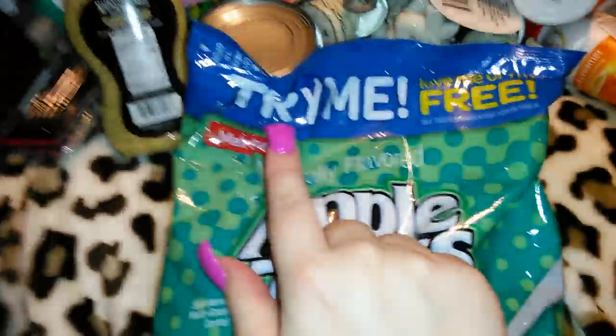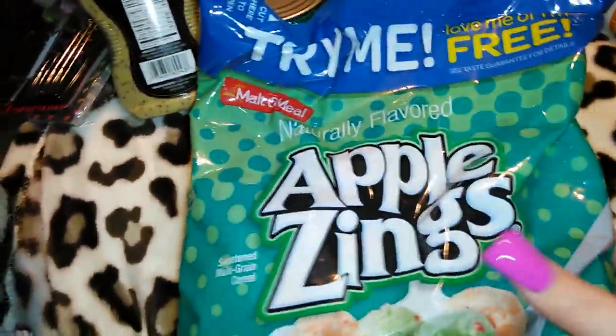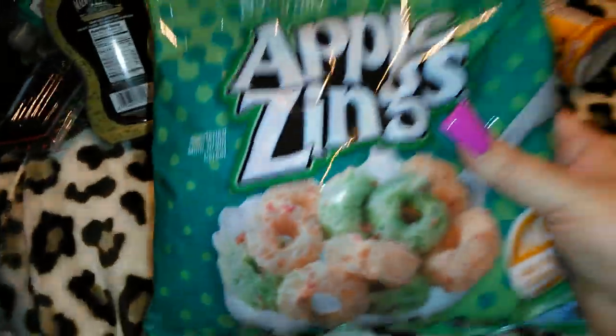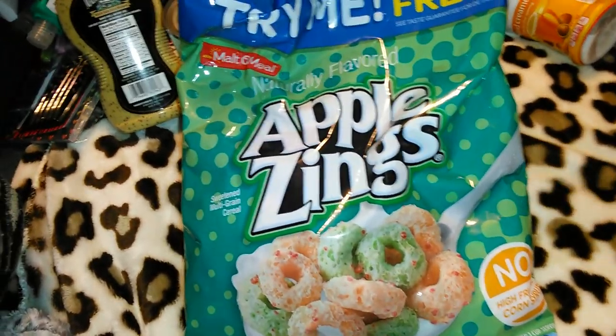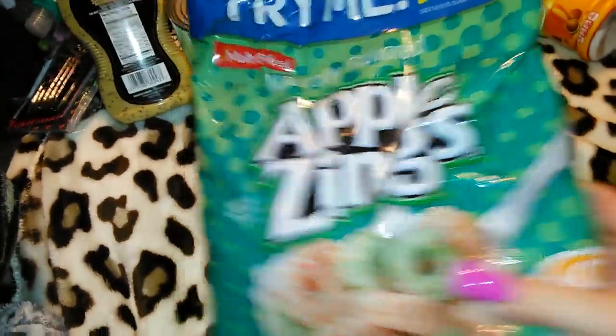I got this bag of Apple Zings in the Malt-O-Meal brand, which I really like. It's 10 ounces of cereal, which I think is a great deal for a dollar, and I have had no issues with any of the Malt-O-Meal brand — I really like it.